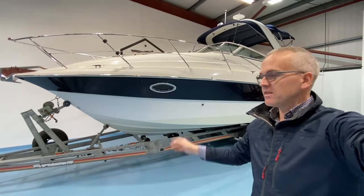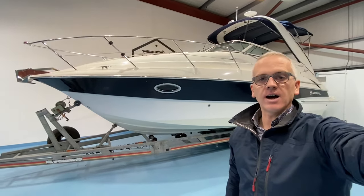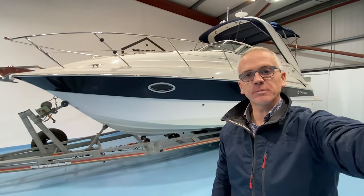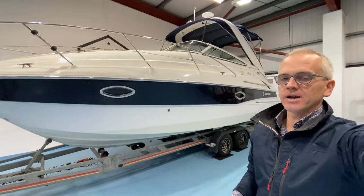Hi, I'm Niall from Gulfstream Boat Sales. This is a 2005 Doral Monticello sports cruiser powered by a Volvo Penta D4, 260 horsepower, dual prop, stern drive diesel engine.